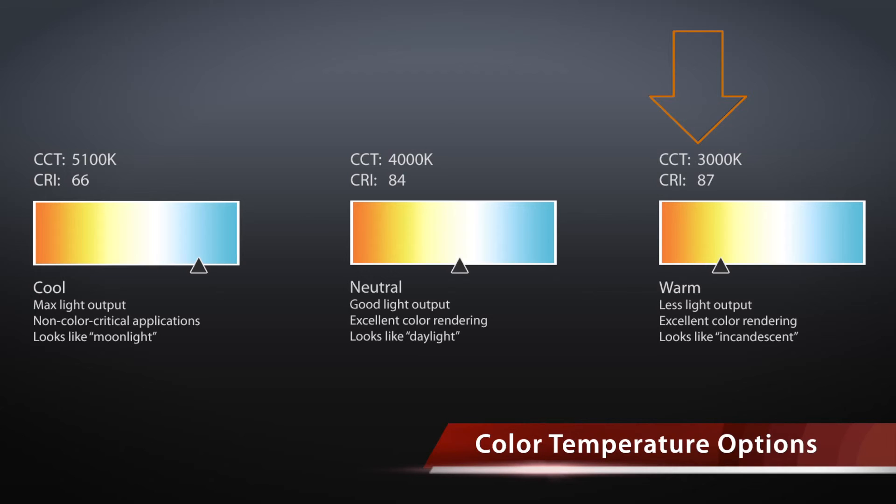Warm color temperature has less light output and lower efficiency, but in exchange it has an incandescent look and excellent color rendering. Warm is 3000K CCT.